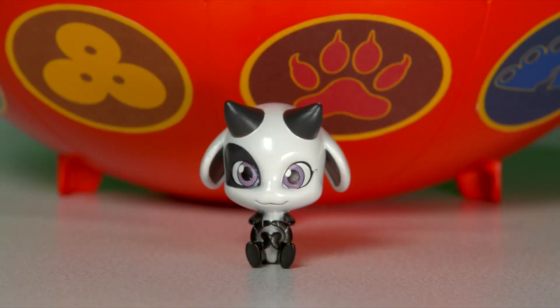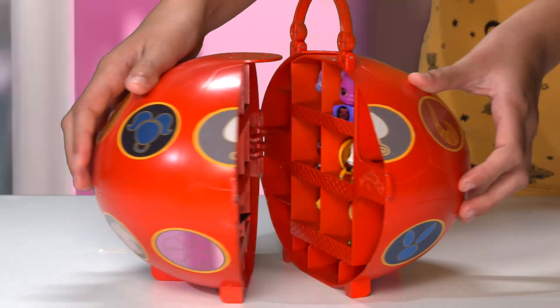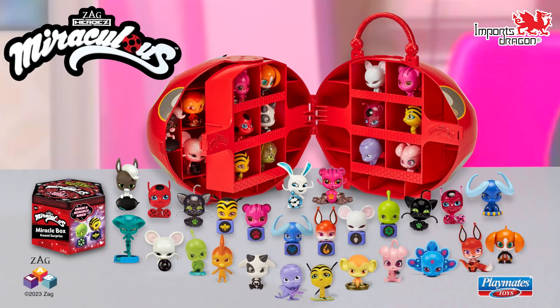The Carrion Case has its own surprise — all of your Kwami's fit inside. Kwami Surprise Miracle Boxes and Carrion Case, out now from Imports Dragon.